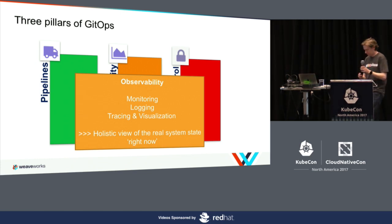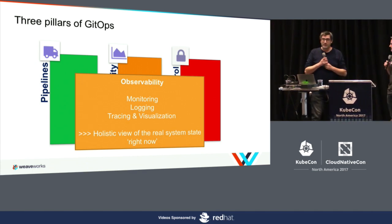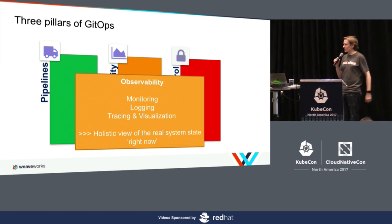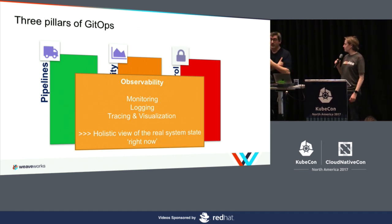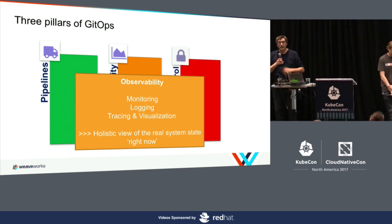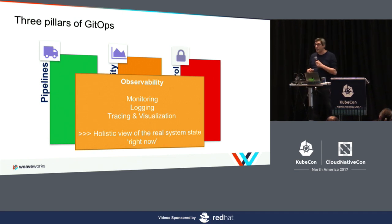The operator has a name — Weaveworks actually has an open source deployment operator called Weave Flux, which you can deploy into your cluster. It completely follows that pattern. The cloud product has a GUI you can see at the booth, but the open source piece is Weave Flux. It's inspired by similar motivations as Spinnaker, but it's Kubernetes native.